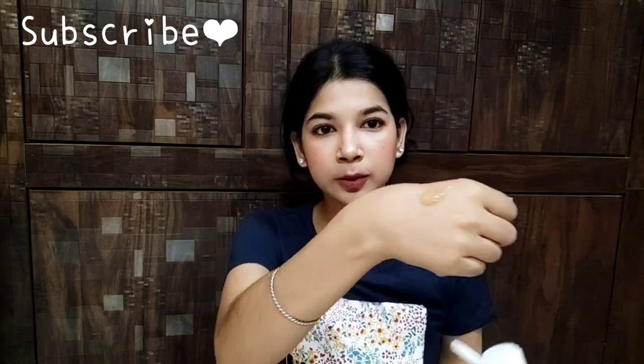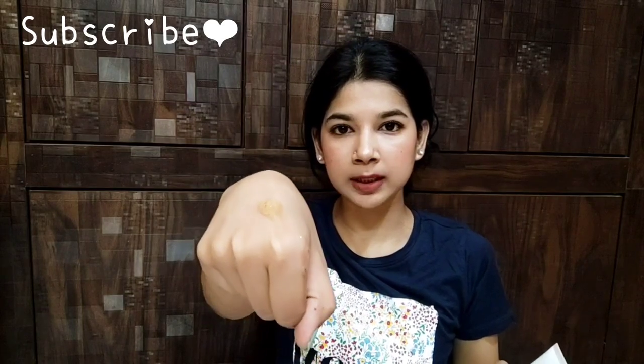Now let me show you the actual product and share my experience. The face wash is light orange in color, as I mentioned earlier. You can see that the color matches exactly. In terms of consistency, it comes in a gel form.